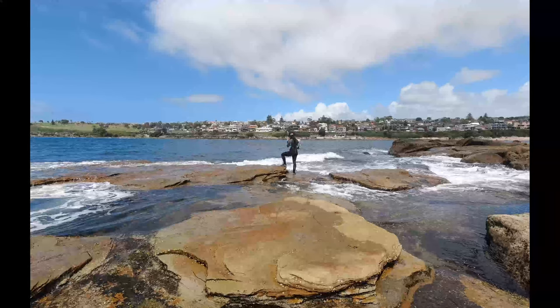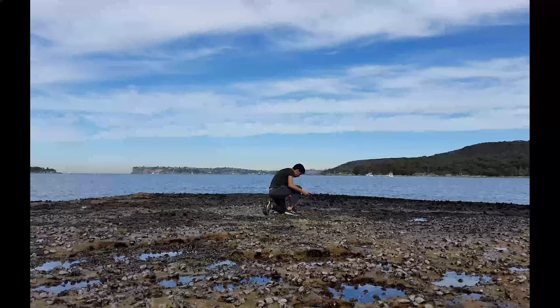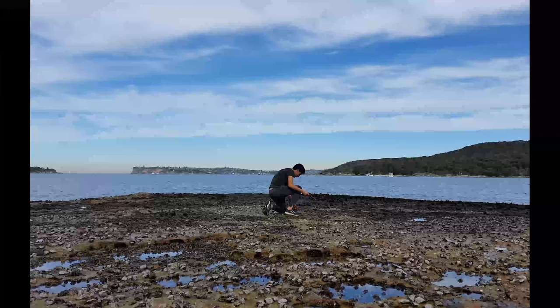Living Seawalls is a project that tries to enhance artificial structures in the marine environment. These structures need enhancing because they're very different to natural shorelines. Natural shorelines are generally horizontal or gently sloping with lots of different features like rock pools, crevices, and holes — lots of different micro habitats for organisms to colonize, because different organisms require different conditions.